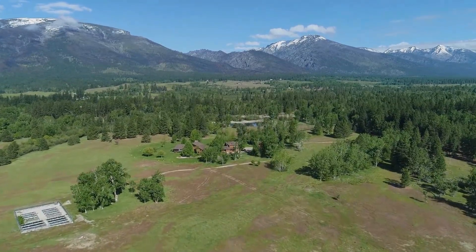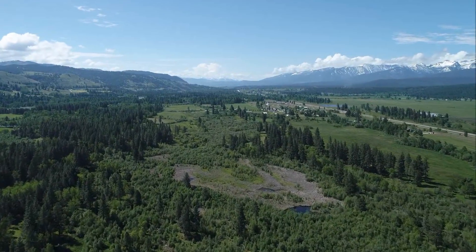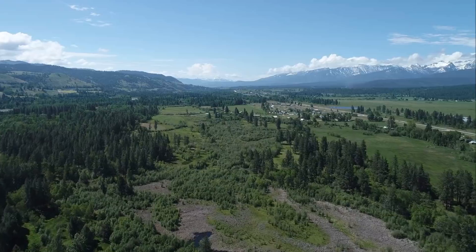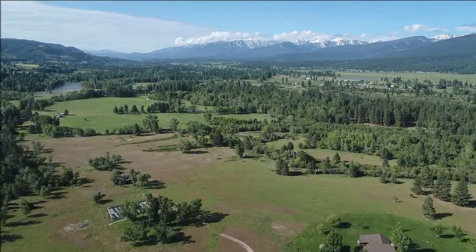Welcome to Ashland Ranch, located in the beautiful Bitterroot Valley of Western Montana, with almost a mile of Bitterroot River frontage. The river is well known by fly fishermen worldwide for scenic, high-quality fly fishing and floating opportunities.